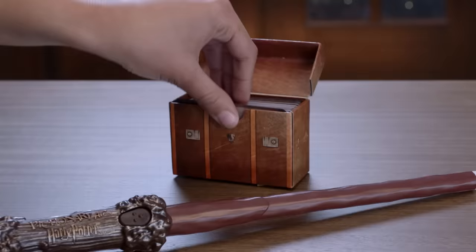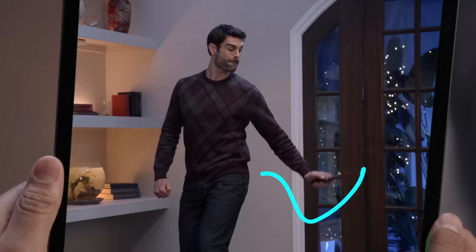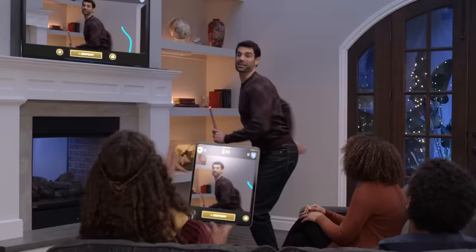Experience the magic of Harry Potter with the all-new Pictionary Air Harry Potter game. Pick a card and look at the clue assigned to your Hogwarts house. Use your wand to draw in the air and interact with your drawings. The house with the most points wins.